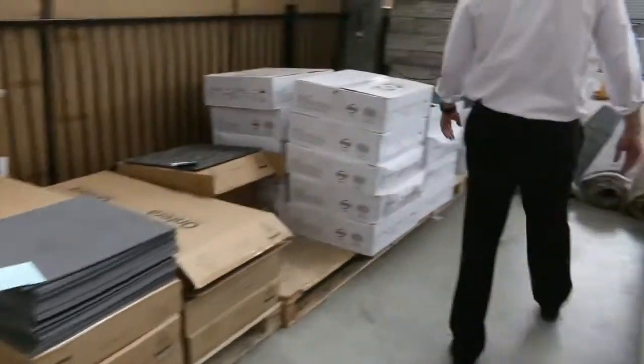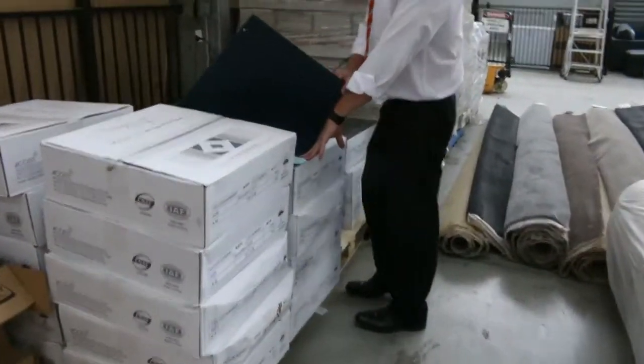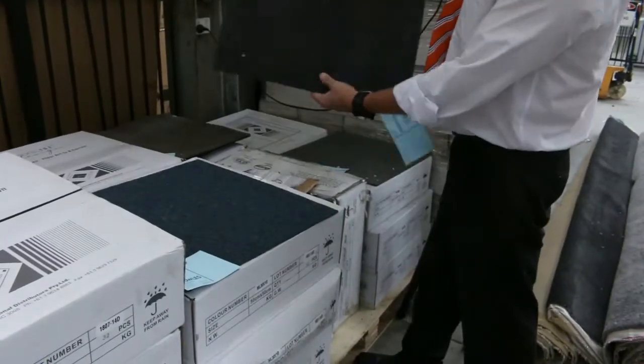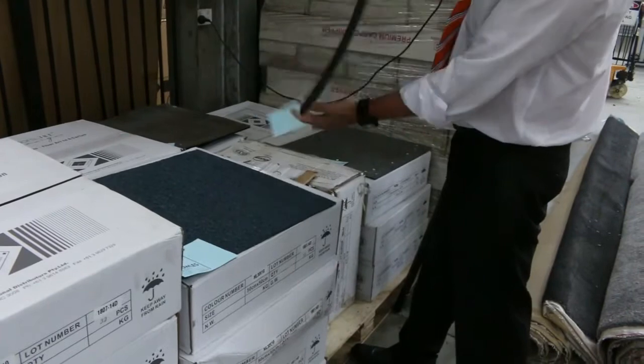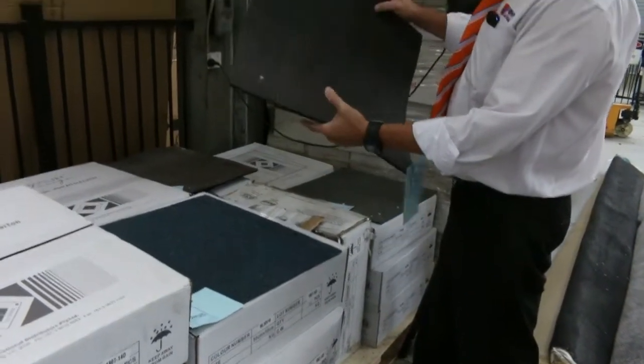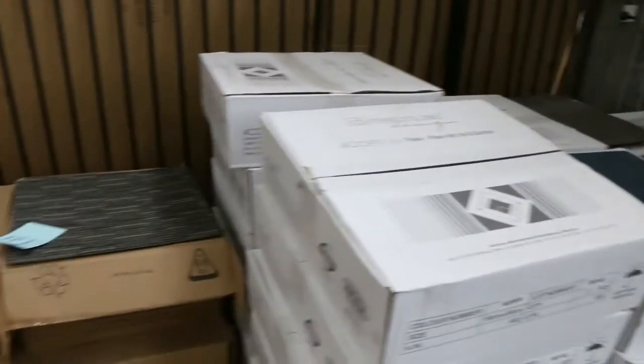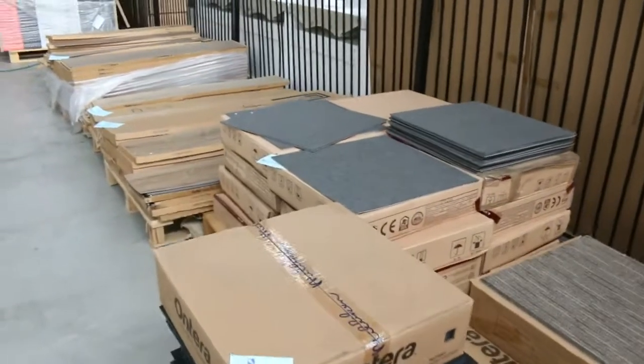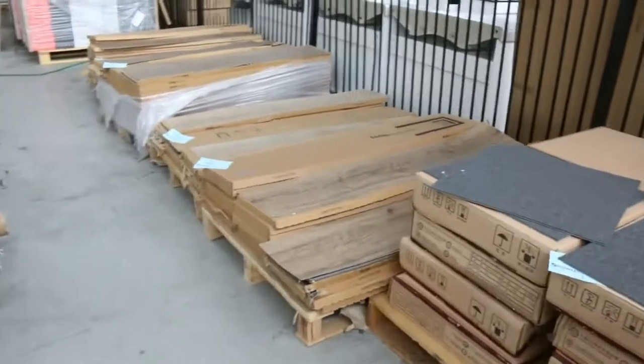Carpet tiles — we've got these carpet tiles varying anywhere from $5 a square meter for something like that, through to some of these cushioned-back ones which are really hard wearing with a nice soft backing. We can sell them from as low as $10 a square meter. We've got quite a few in different colors, and more coming in, so by the time you get here tomorrow you'll see plenty more carpet tiles.